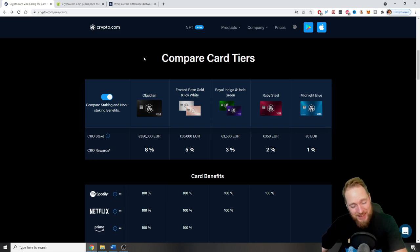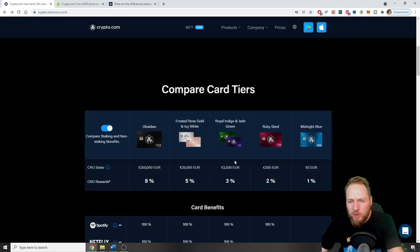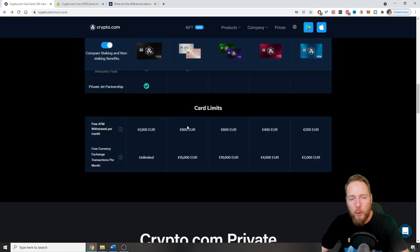I'm paying everything with my CRO card and the CRO is stacking up. Also, if you have the Ruby Steel card, you get Spotify for free — they pay you back your Spotify purchase. They do the same for Netflix. And if you have the 3,500 euro card, you get airport lounge access with free drinks — you just show your card, and with that card you can take one guest with you.